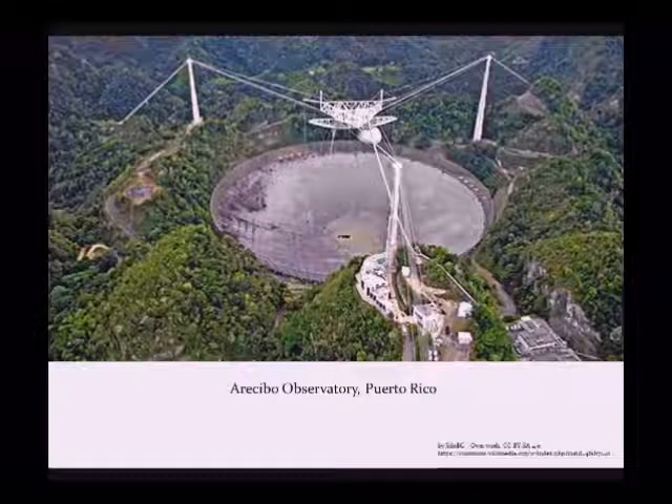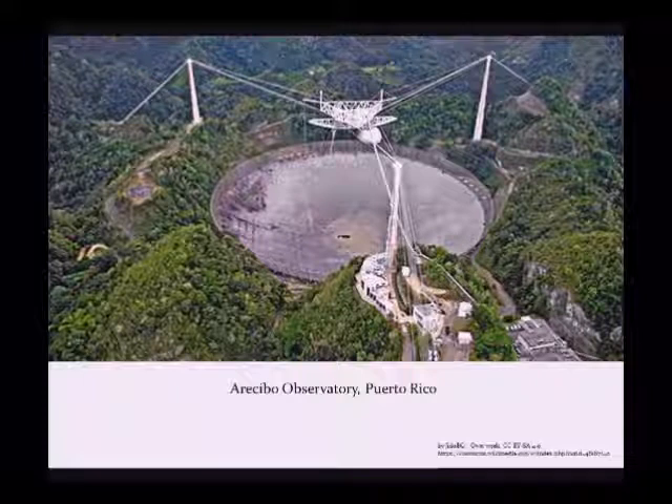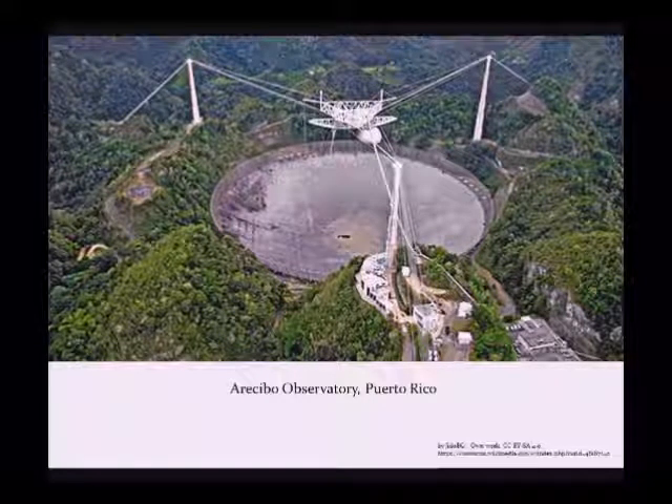There is an image of the Arecibo Observatory in Puerto Rico. It makes use of a natural depression, most probably an old meteor crater — you can see a dish has been built into this crater, with permanent structures fixed around it for the focusing machinery. Being a fixed crater, you can't move it, so it depends on the Earth moving for it to home in on whatever it's looking at or listening to.